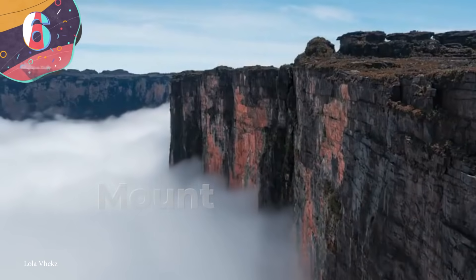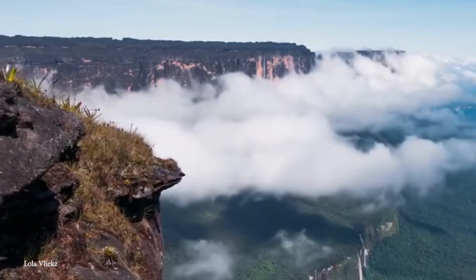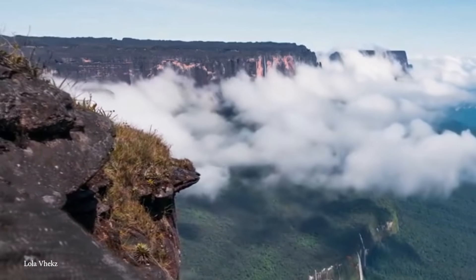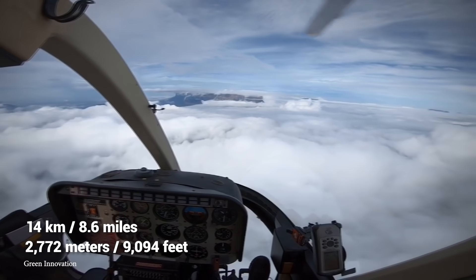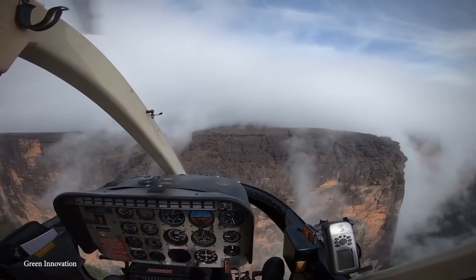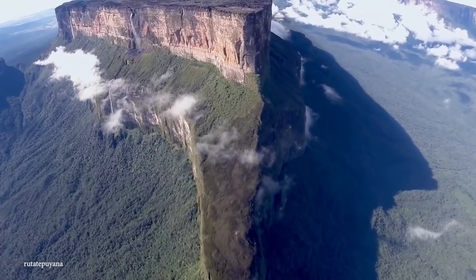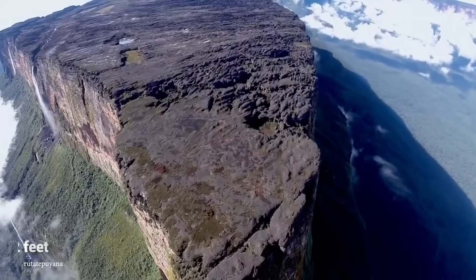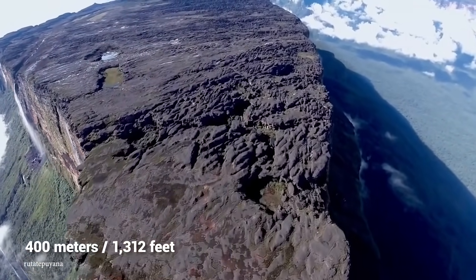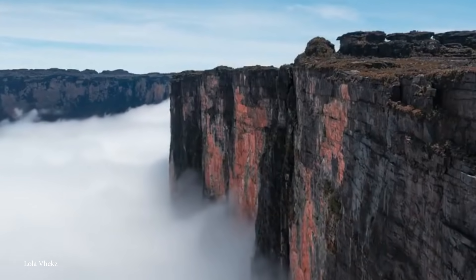Number 6: Mount Roraima. Mount Roraima is a spectacular giant flat-topped mountain, or mesa, in the Pakaraima Mountains. Located at the point where the boundaries of Brazil, Venezuela, and Guiana meet, the mountain is 14 kilometers long and 2,700 meters high. The waters in the area feed into many important rivers, such as the Amazon and Orinoco. What's incredible about Mount Roraima is that it's surrounded by cliffs that are over 400 meters high, and this funnels the local moisture into fog and clouds that make the mountain look like an island floating in the sky.